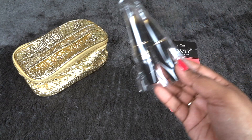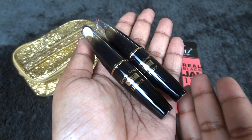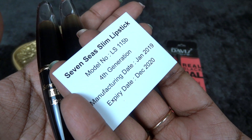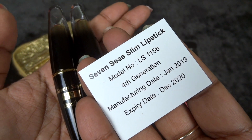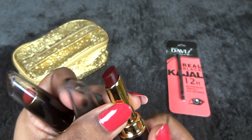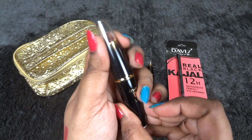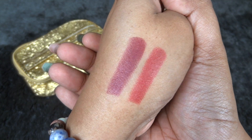Apart from that we have got two lipsticks — not one, two lipsticks — in this February edition. This is how the packaging looks, it's very nice. It says Seven Seas Matte Lipstick, the slim lipstick fourth generation, expires in December 2020 and manufactured freshly this month itself. The shades are so beautiful — it's a beautiful dark plum, just a single swipe and it's very pigmented.